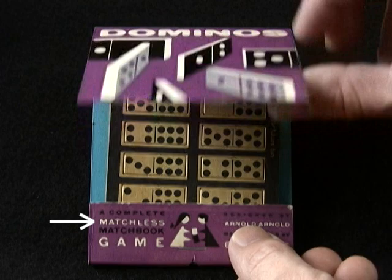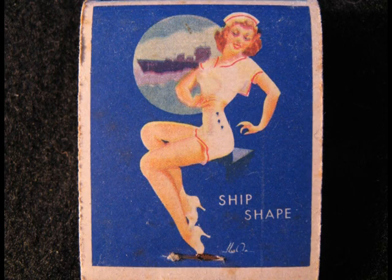Pin-up girls got the matchbook treatment in the 1940s, boasting the work of top artists too numerous to show here, unfortunately. During World War II, Walt Disney sparked our spirits by creating insignias for different military units and releasing them in a special series. Others took a darker tone, like this one that says "strike em dead" and had crude caricatures of Japanese soldiers on the matches.